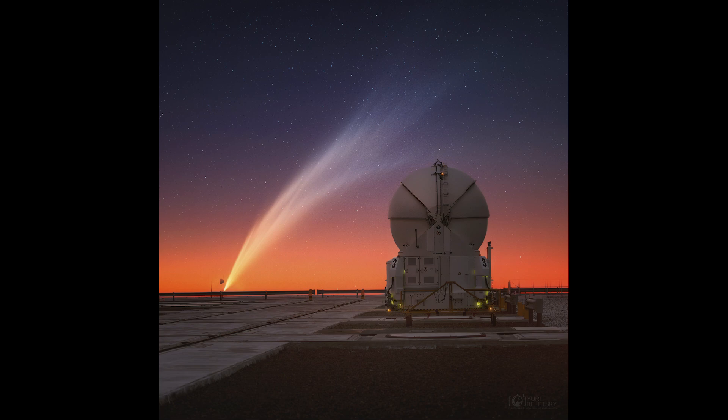We see the comet head down towards the bottom, and the head seems to be fading. Surrounding the head is the coma, and the coma is starting to become more diffuse.